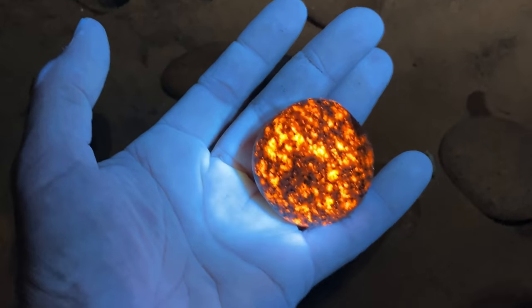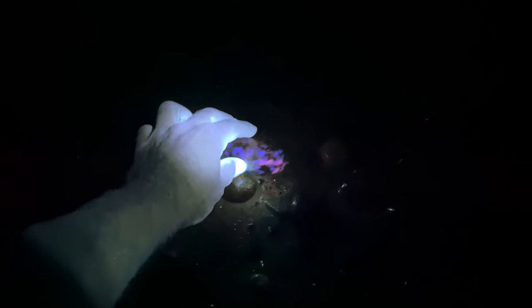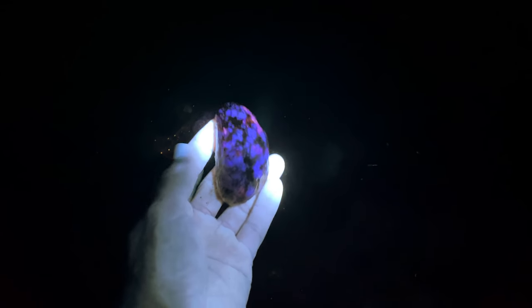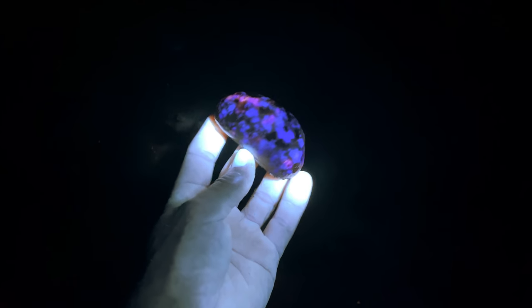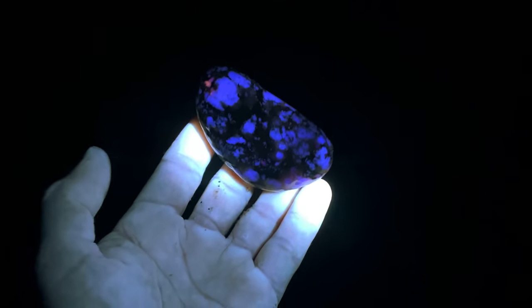On occasion you can see bugs and critters that light up with the UV — look at that spider running around! Every now and then you find one of these where the purple lighting up is actually the feldspar in the host rock. Super cool!